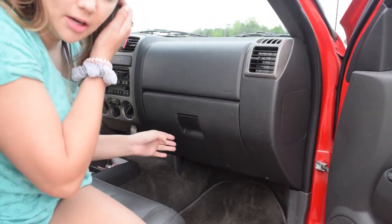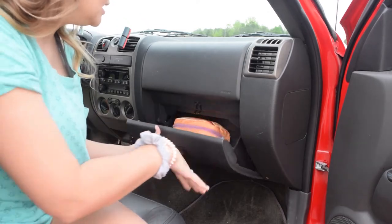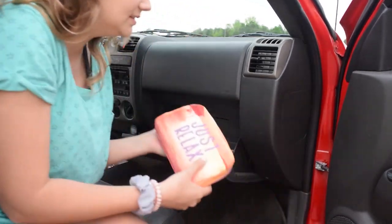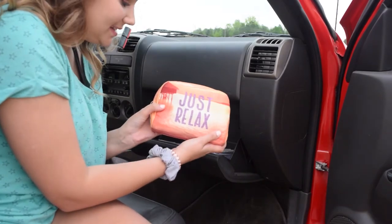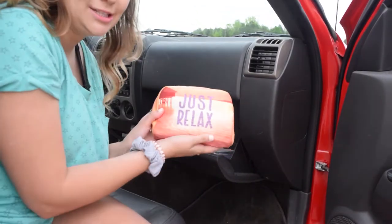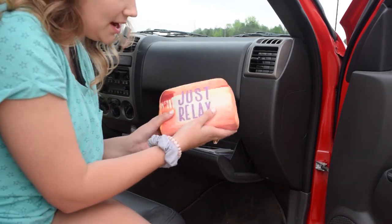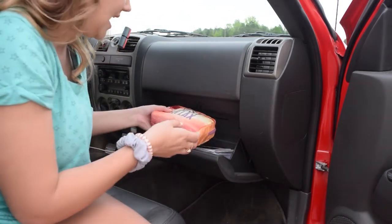This is the glove compartment area — in here I just keep paperwork and stuff, nothing interesting. And then I keep this little bag that has all your girl essentials in it. I'll be going over that in a second — everything I like to keep in there, just in case.